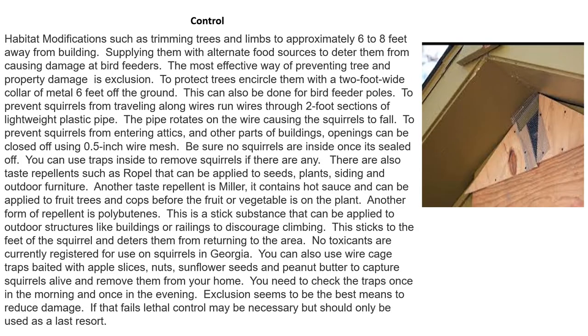Habitat modifications such as trimming trees and limbs approximately six to eight feet away from buildings are good control measures. Supplying squirrels with alternate food sources — such as dedicated squirrel feeders, like picnic-table style feeders — can deter them from causing damage at bird feeders. The most effective way of preventing tree and property damage is exclusion.